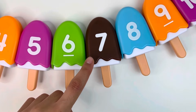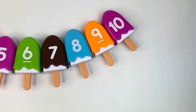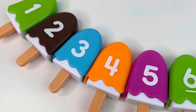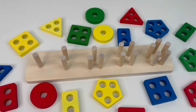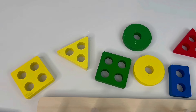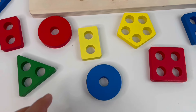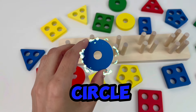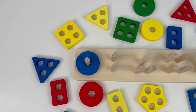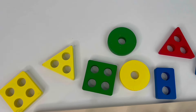Bye bye! Now we have the shapes and pins. We need to find the shape with one hole. Let's see — alright, we have a blue circle! Let's put it here.